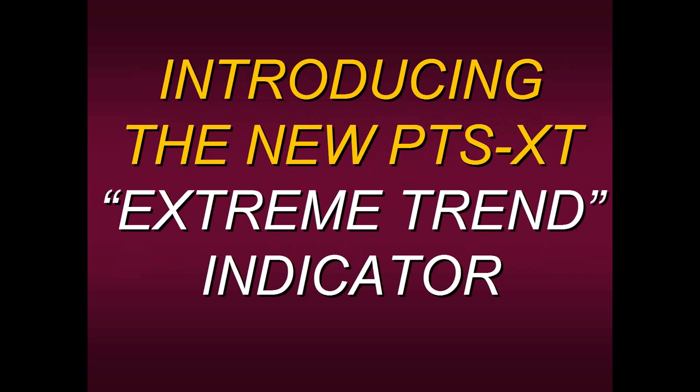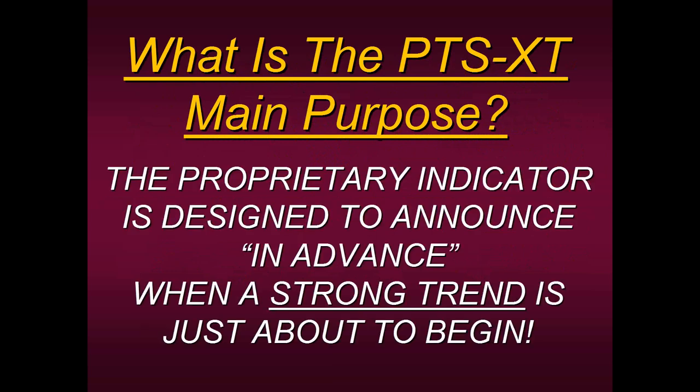Let's begin today's presentation. What we're going to be talking about is our new indicator — the PTS XT Extreme Trend indicator. The main purpose of the PTS XT is simply to announce in advance when a strong trend is just about to begin. It's not telling you exactly where to buy or exactly how high something will go. But it tells you with a great degree of certainty that most likely you're going to get a strong uptrend or a strong downtrend. Markets really only trend about 20% to 30% of the time — the remaining 70% to 80% they're in a sideways, rangy market.